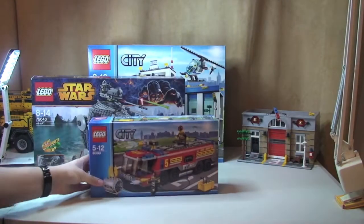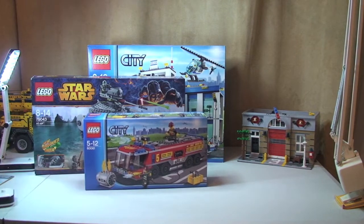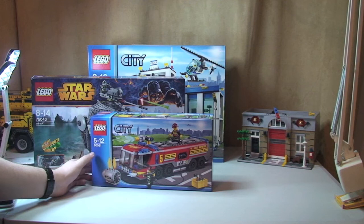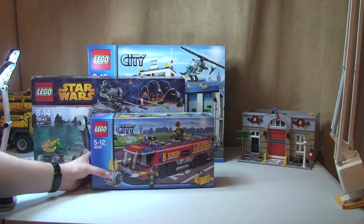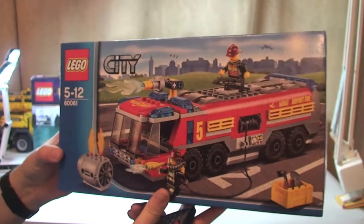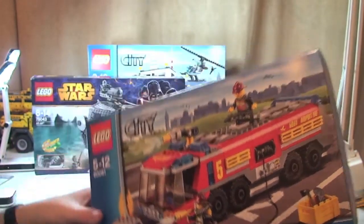Next up we have the new Lego City Fire Truck, set 60061, and I think this one does look really cool. Again, looking forward to getting that one built and reviewed.